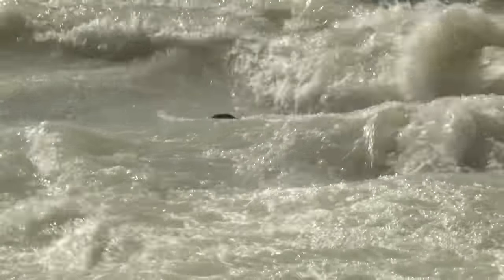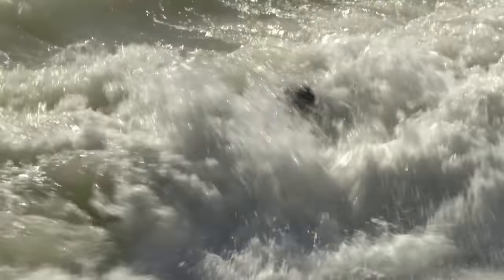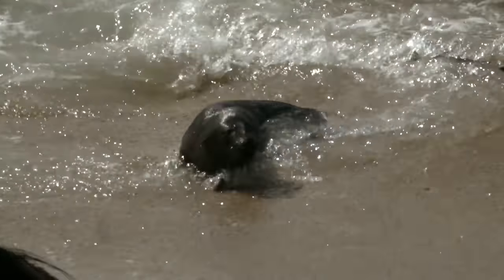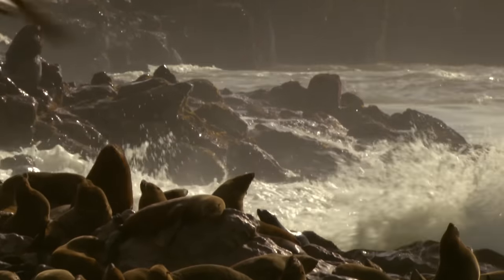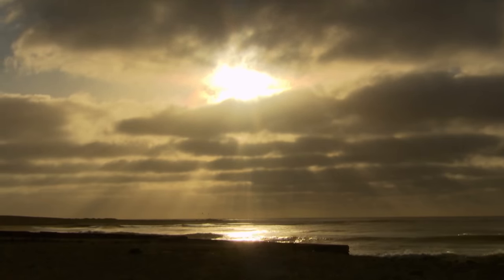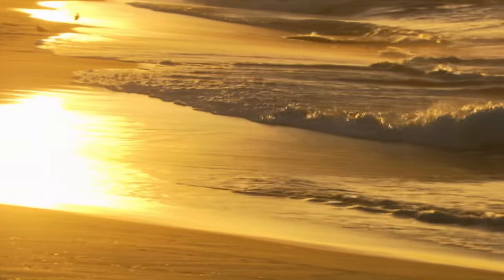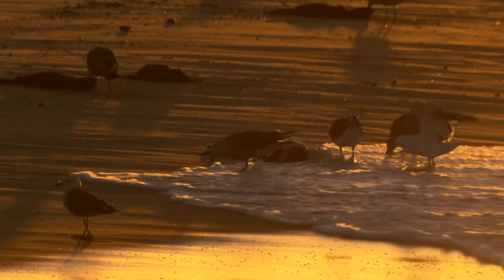This newborn pup is still alive. With an iron will, it fights its way to the shore. The next morning reveals how great the danger posed by the sea is for the seal pups — the shore is full of little corpses washed up by the tide.